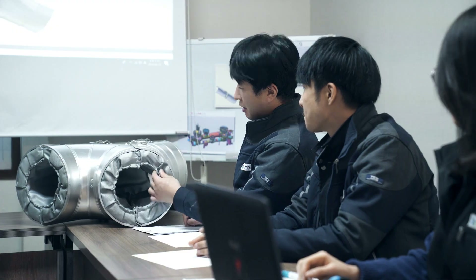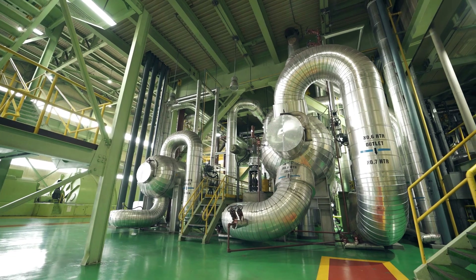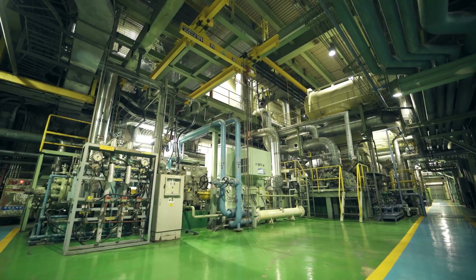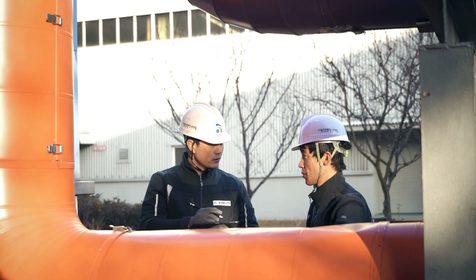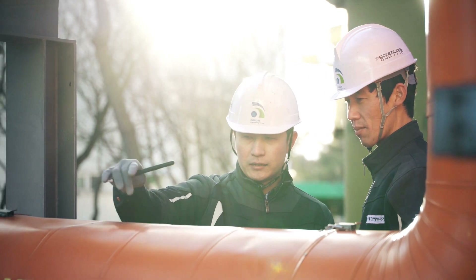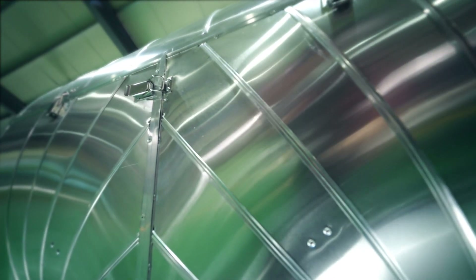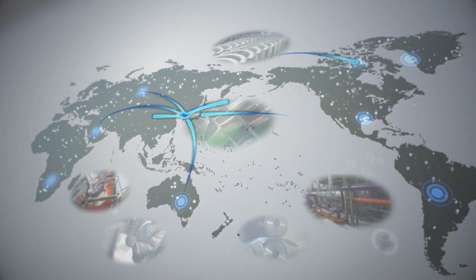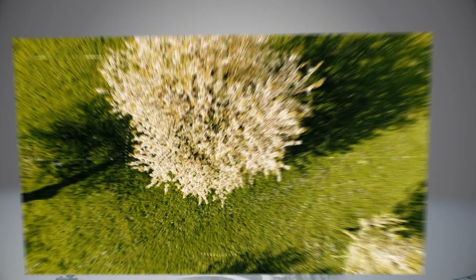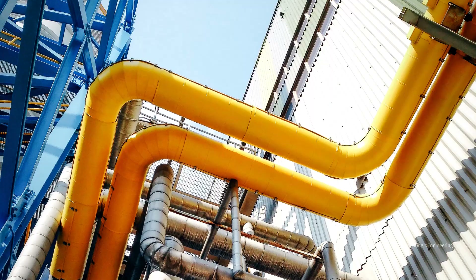Dongin Engineering has taken a small idea, secured its reliability with several patents and certifications, and created RAPID. The application of RAPID in domestic power companies and various industrial facilities demonstrates its superior performance. The innovation of RAPID began with a small idea and the faith to believe that technological excellence as a world-class company is possible. Preserving the environment and changing the world through ideas and innovation, Dongin Engineering will take the lead.